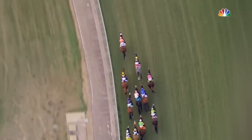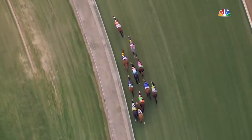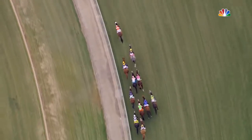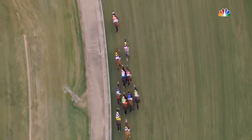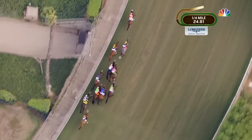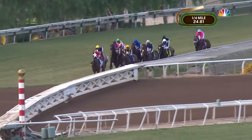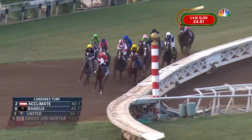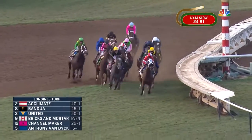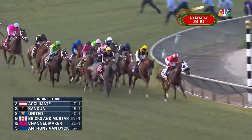Acclimate leading the way, on top by two lengths in the early stages here. On the outside is Bandwa running in second, then United in third. Bricks and Mortar is fourth and racing in behind horses, four and a half lengths off the lead. Then it's Channelmaker followed by Arclo on the outside. Anthony Van Dyke is next. Old Persian is in behind them as they cross over the main track and come on to the turf course again here with the leader, Acclimate.